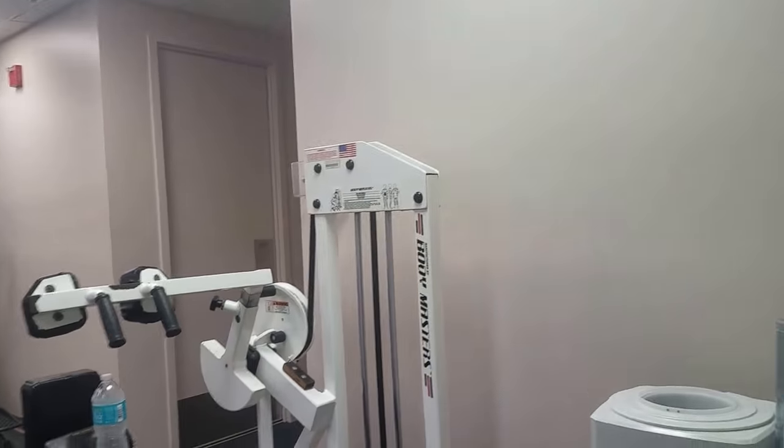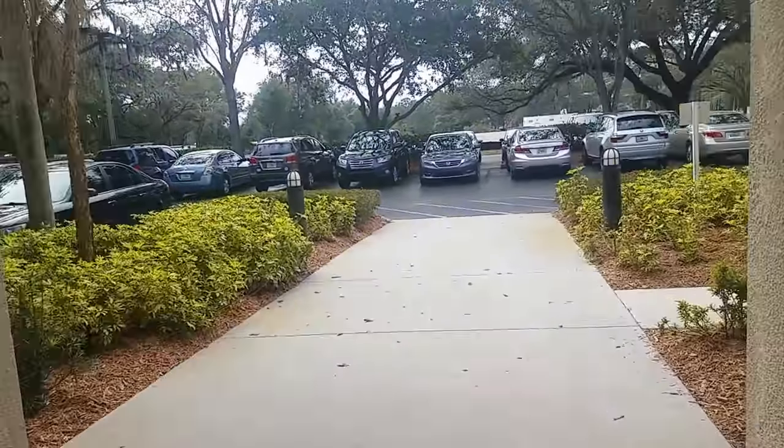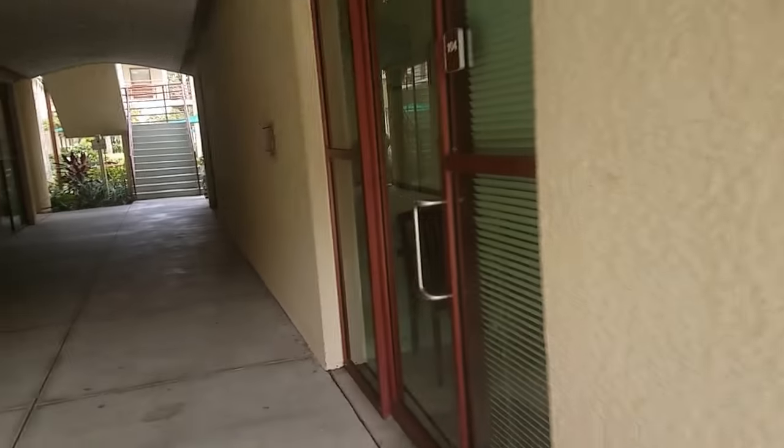This is the workout facility here at Cantu Court. It comes with men's and women's showers and a pool. Cantu Court is right at Cattleman, at the highway, just north of Bee Ridge.